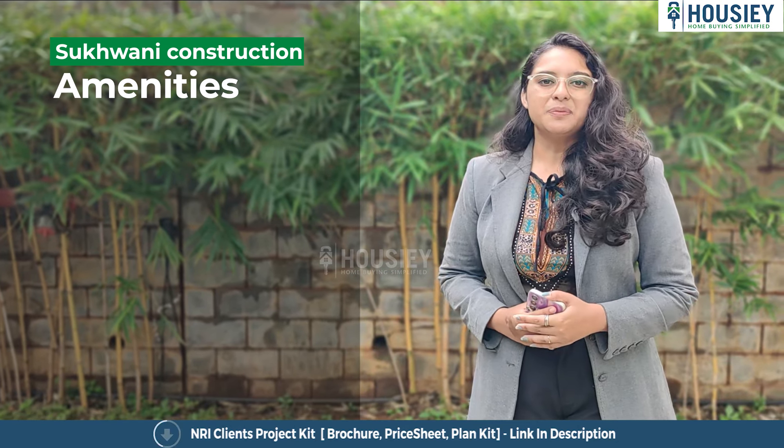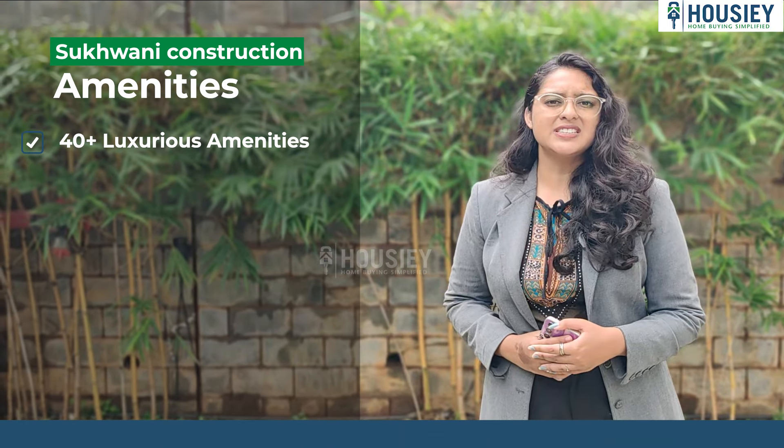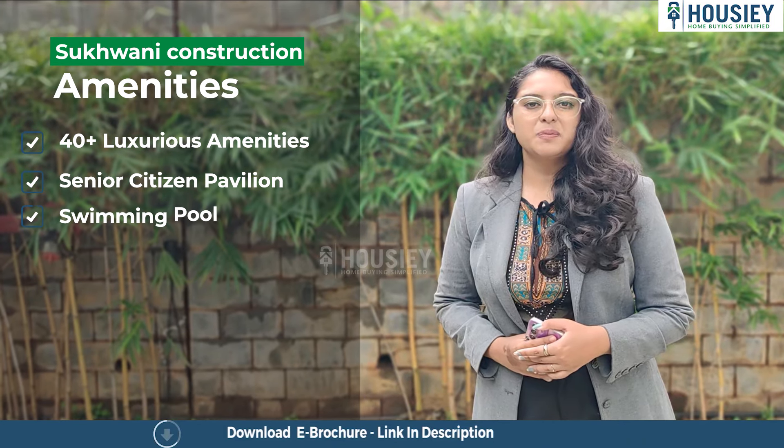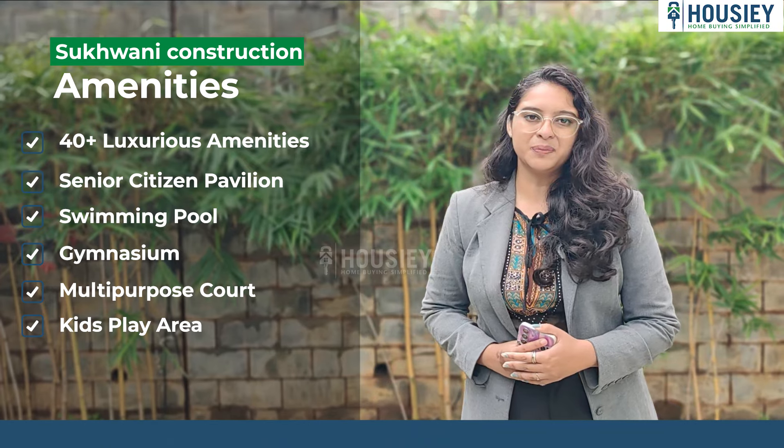Now let me tell you about the amenities. This project has 40 plus luxurious amenities, including a Senior Citizen Pavilion, swimming pool, gymnasium, multi-purpose court, kids play area, and many more.